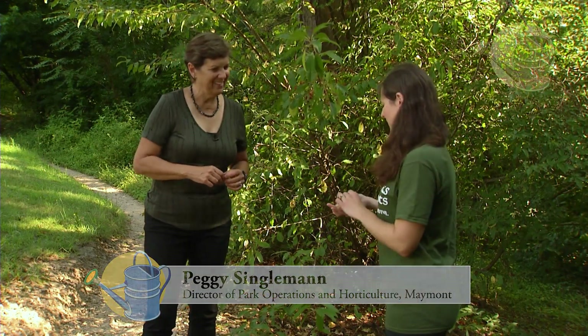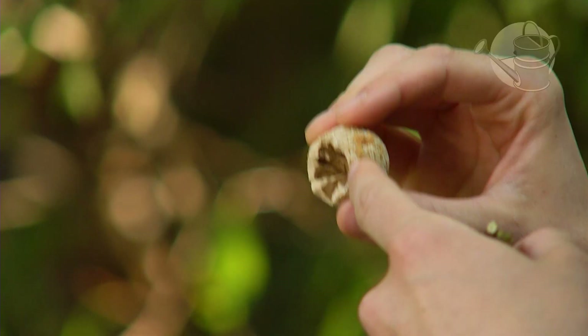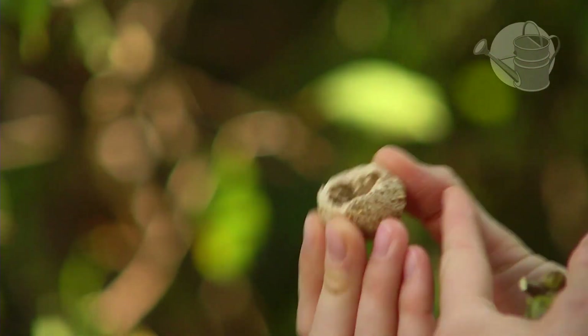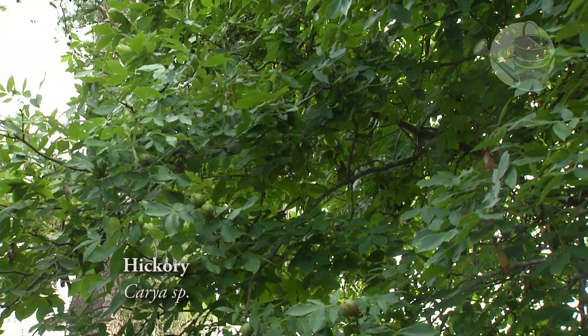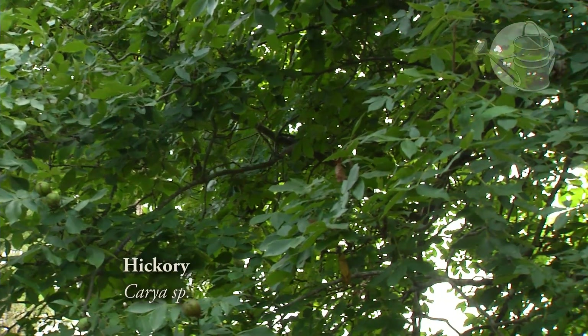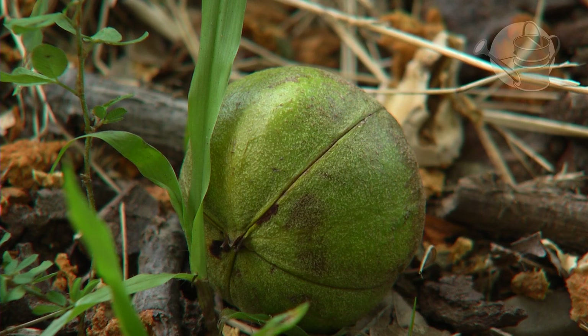I noticed on our walk that you picked up some hickory nuts. You can eat these nuts. This green outer part is an outer shell that falls off after a couple of weeks, and then you'll have the inner shell. Inside the inner shell is the actual nut meat that you can eat. It's very tasty, and there are many different kinds of hickory nuts in Virginia — they all have slightly different flavors.